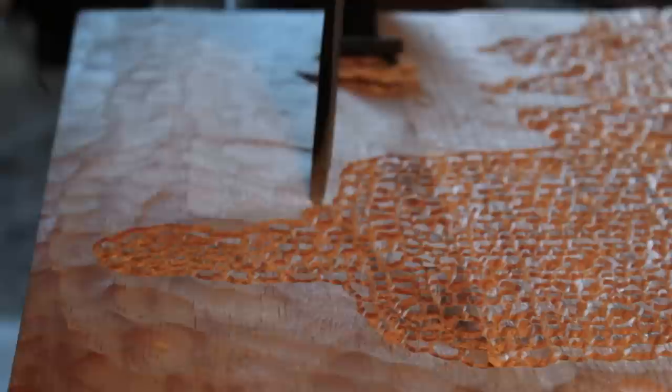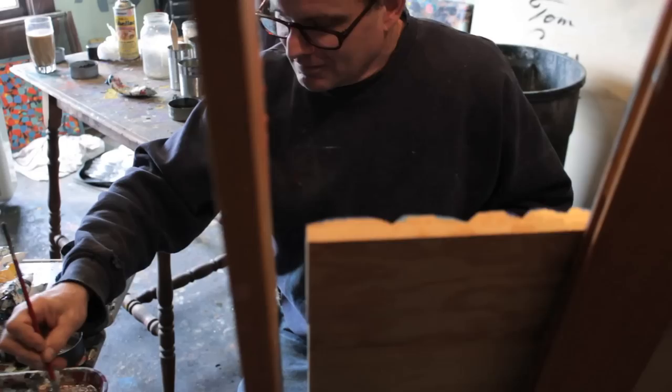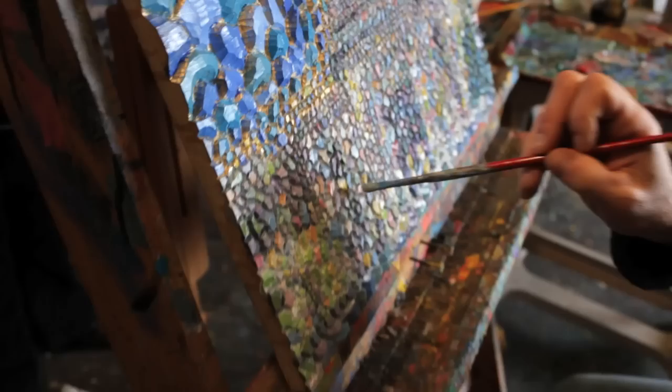Do you kind of see how painstaking and boring this is? Every time I do a cut I have to go back the other direction and clean it up. There's some improvisation involved in all this — if you're too academic or too straight all the time it's kind of boring, so you want it to be visually stimulating in some ways.